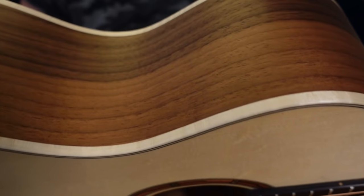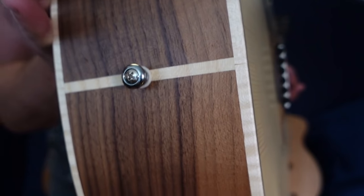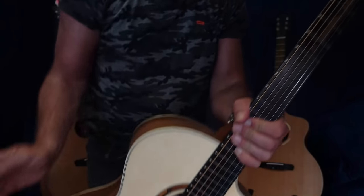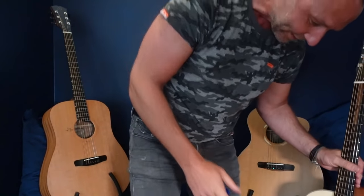The Soul has beautiful flame maple binding — I should have mentioned that. Hopefully that's showing on camera — it's absolutely beautiful. That's £899. Okay, the Soul — you can wait for it.